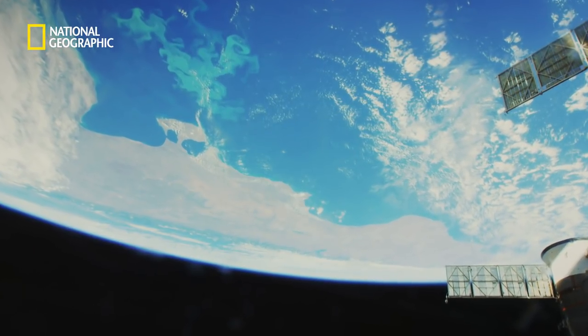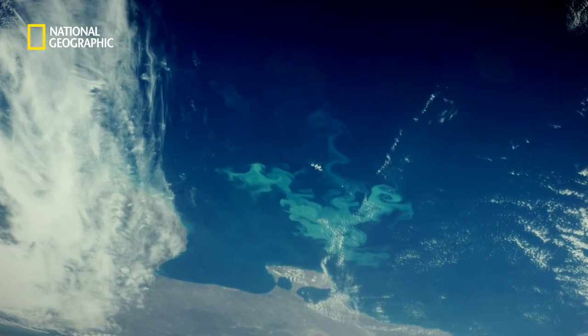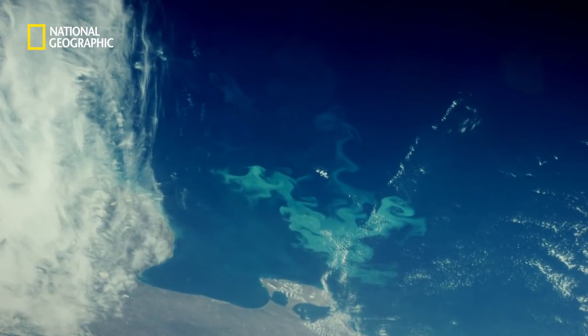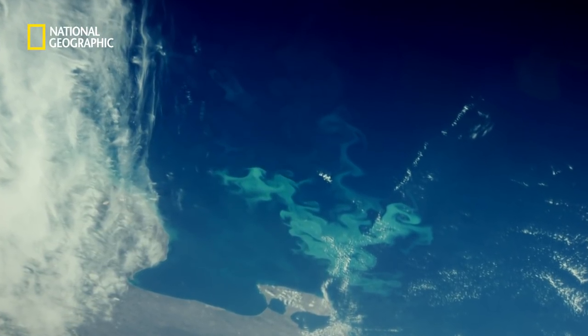Looking at the oceans from space, sometimes you see a local area that's an entirely different color. Amazingly enough, what you're looking at is microscopic life — diatom blooms that reflect the light differently so that they show up from space.